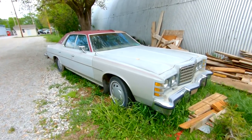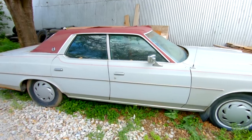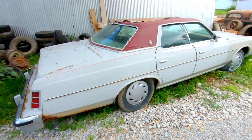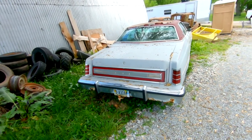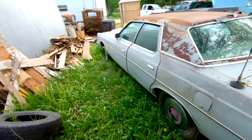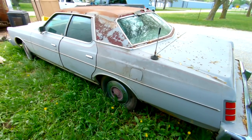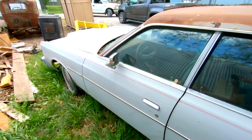The newest one by far is this Ford LTD here. Not too bad of shape. Big four-door — be a good derby car, I'm sure, is what this will be used for. Vinyl top car. My grandpa had a big LTD back in the day, I think it was like a '70 or '71. Not this generation, but nonetheless, big boat.